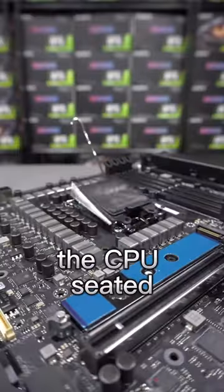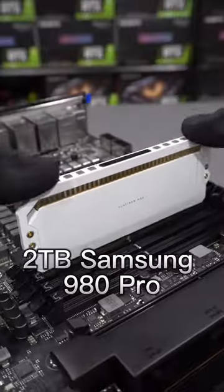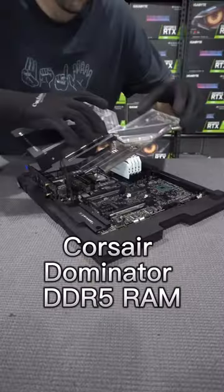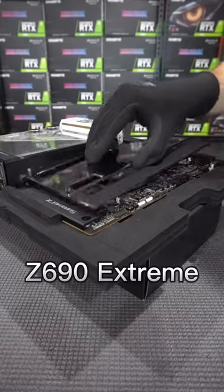Now that we have the CPU seated and locked down, we can move on to installing a 2TB Samsung 980 Pro and 64GB of Corsair Dominator DDR5 RAM. We'll then move on to cinching down the water block for the ROG Z690 Extreme Glacial motherboard.